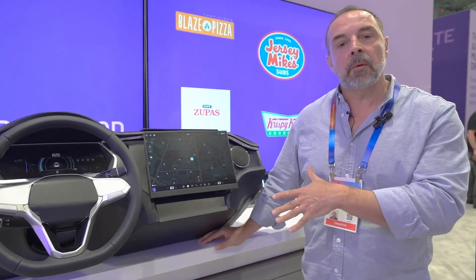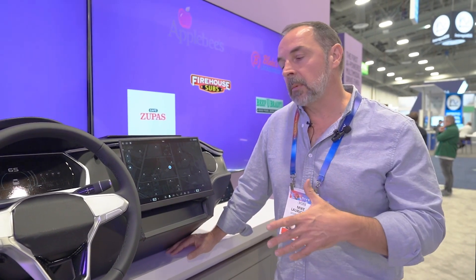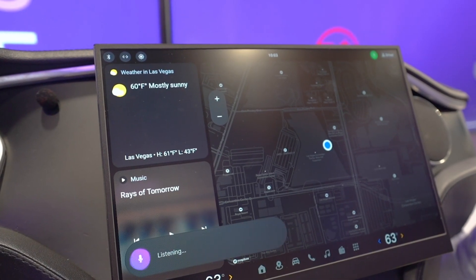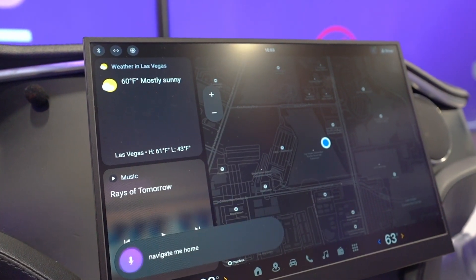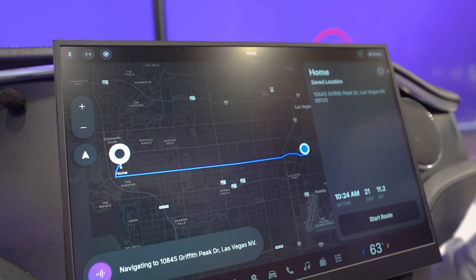So pretty simple demo that we have here — the ability to navigate home, find some food, and do all of that in an incredibly efficient and, most importantly, a hands-free fashion. Okay, Hound — navigate me home. [System]: Navigating to 10845 Griffith Peak Drive, Las Vegas.